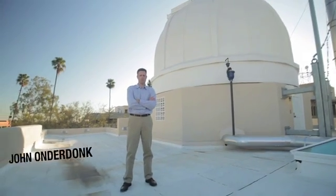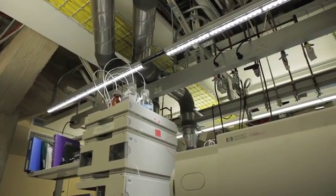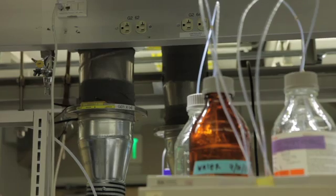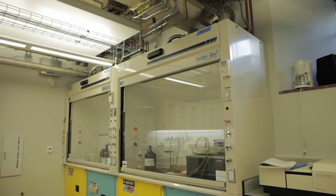My name is John Onderdonk. I'm the manager for sustainability programs here at Caltech. One of the highlights of this project is that the researchers saw the energy efficiency being integrated into the building and realized that the laboratory equipment was a key part of that. They reached out to the equipment manufacturers, and through that conversation, the manufacturers were able to retool their laboratory equipment to make it more energy efficient for this building.